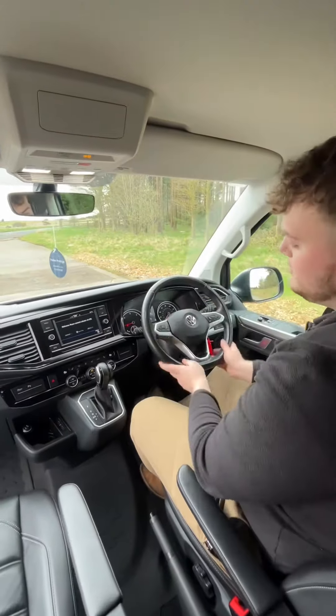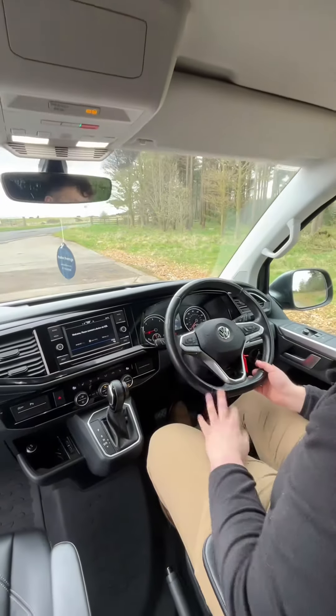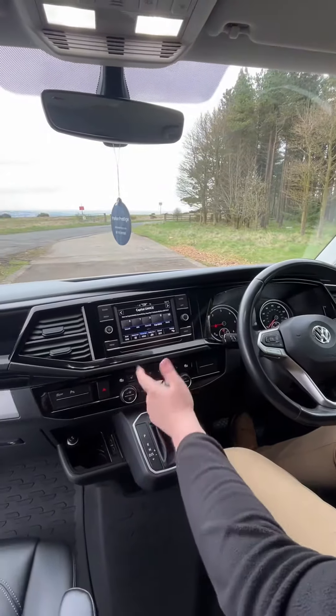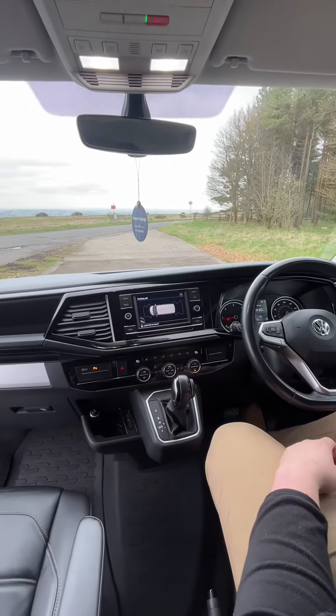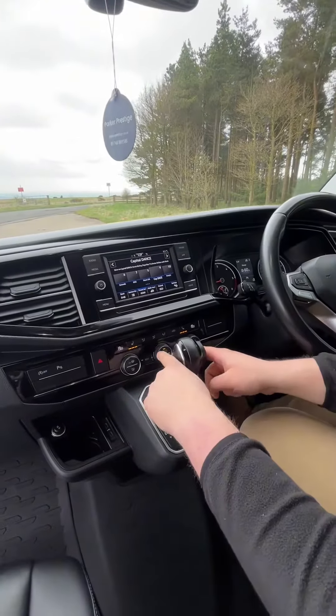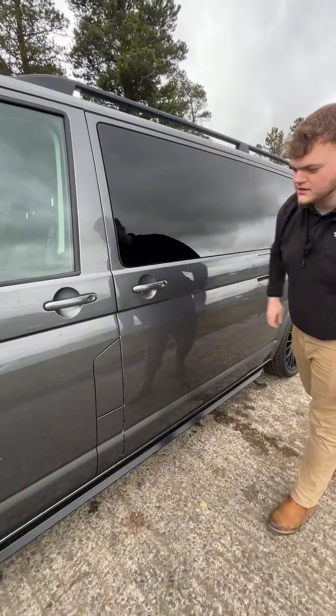Coming into the front of the Caravelle, we have this updated steering wheel with adaptive cruise control. And over to the media display, we have Apple CarPlay, DAB digital radio, and a display for the front and rear parking sensors, as well as heated seats for both front seats, automatic climate control, and assist closed doors.